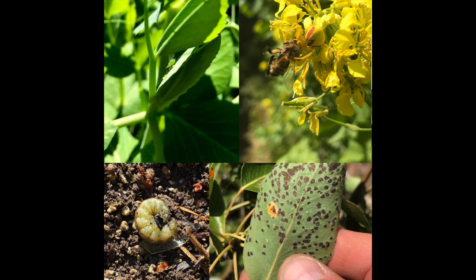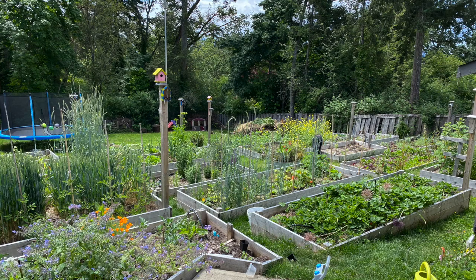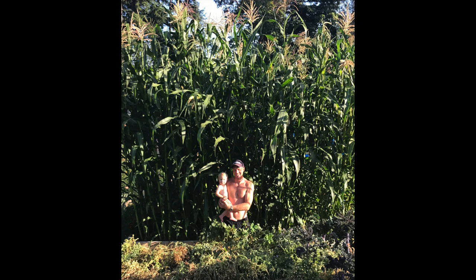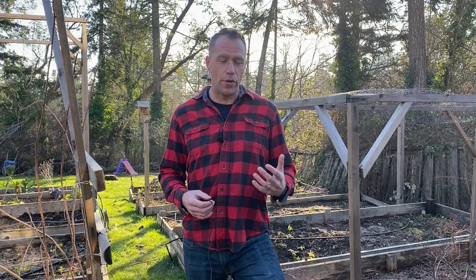I'm Dave Spencer. Welcome to Gardening with Bugs. On today's segment, we're going to talk about Stratiolalaps scimitus. This is a beneficial predatory mite that goes into the soil.